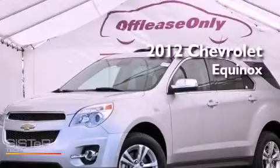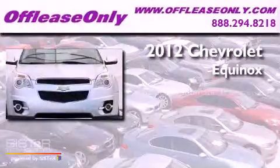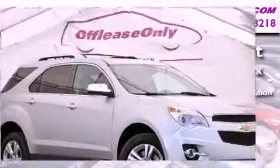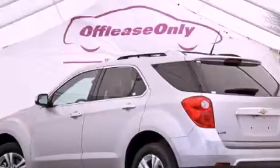This is a 2012 Chevrolet Equinox. This crossover has a 6-speed automatic transmission, an inline 4-cylinder engine, all-wheel drive. Having just come off lease, this Chevrolet is in like-new condition.